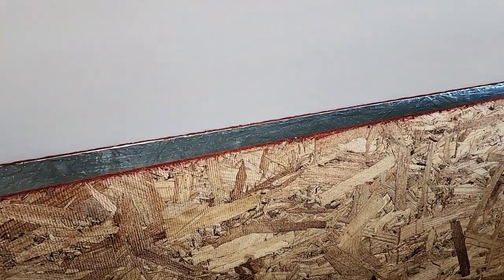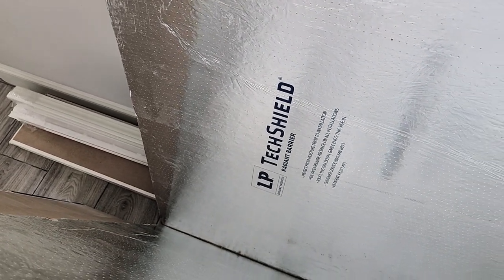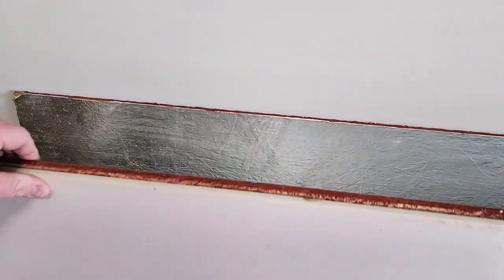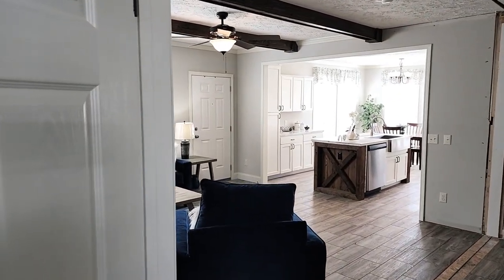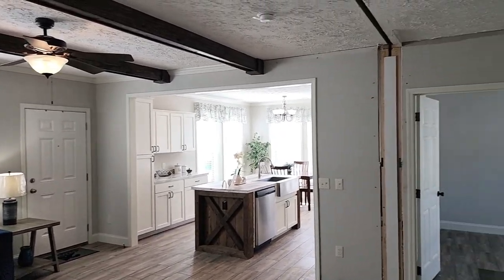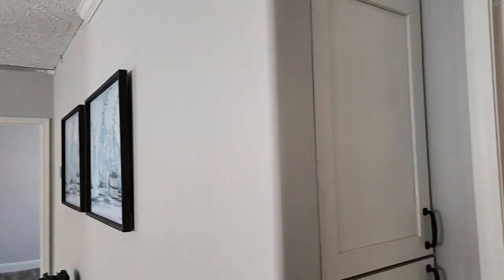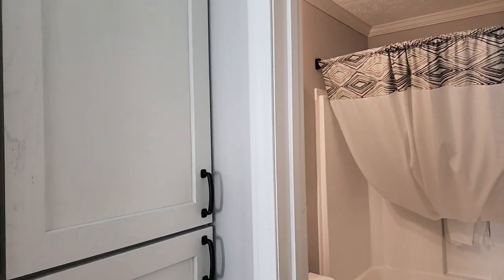Something else I'm going to show you — this is LP Tech Shield. I encourage everybody to do your research on this. Deer Valley uses this material underneath the shingles on the roof. That material is a foil-wrapped OSB. Being that it's foil-wrapped, it allows the sun, when it comes through the shingles, to reflect back up, and it keeps your attics about 30% cooler.